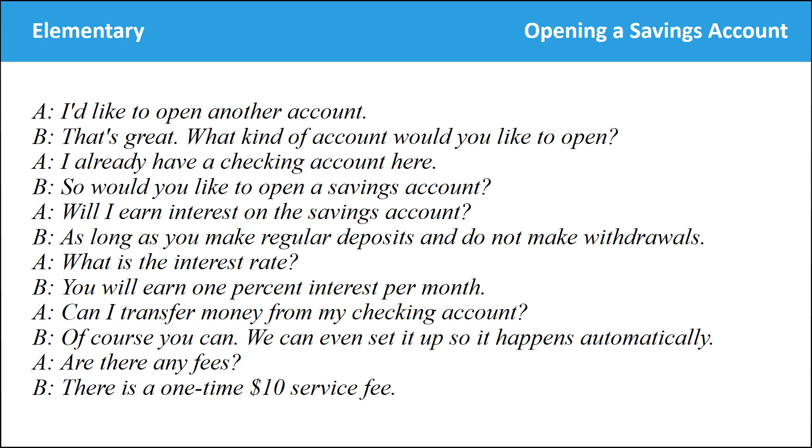Would you like to open a savings account? Will I earn interest on a savings account? As long as you make regular deposits and do not make withdrawals. What is the interest rate? You will earn 1% interest per month. Can I transfer money from my checking account? Of course — we can even set it up so it happens automatically. Are there any fees? There is a one-time $10 service fee.